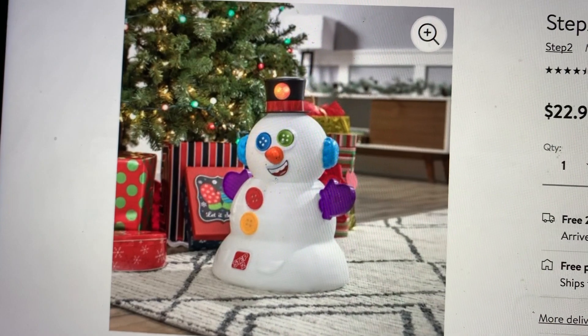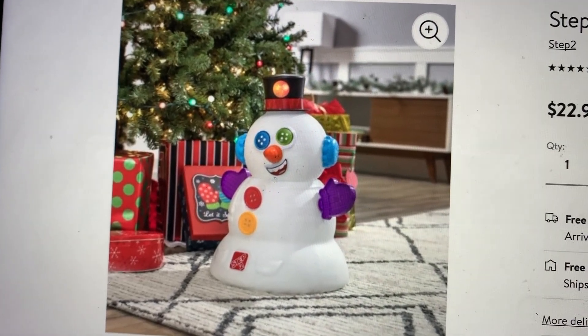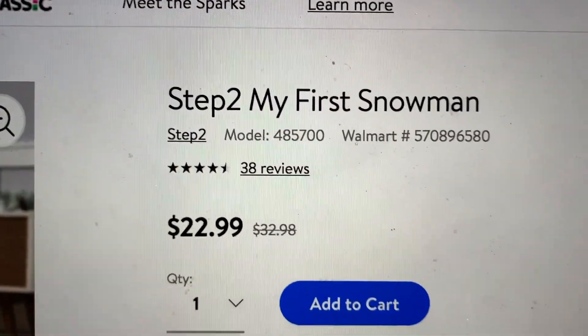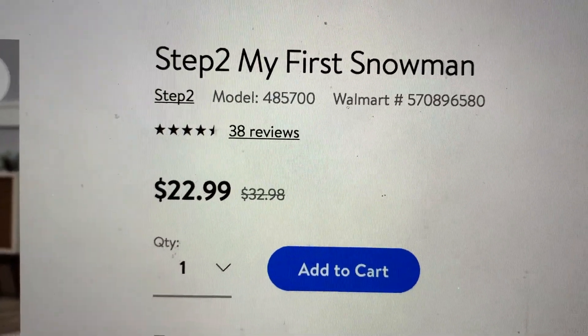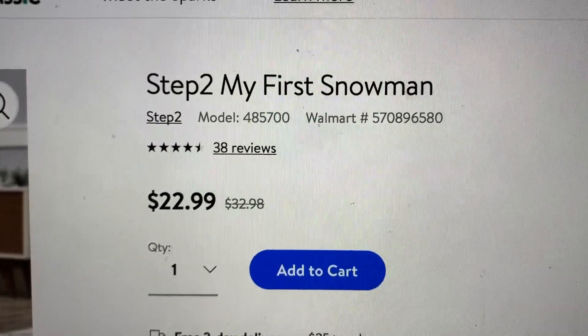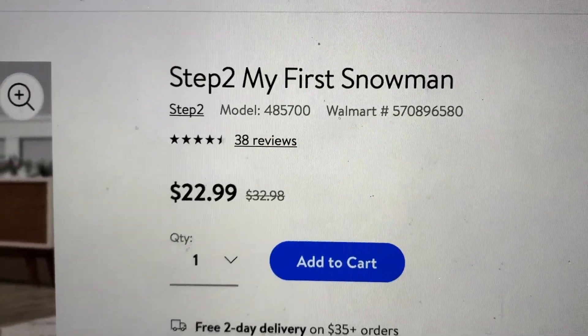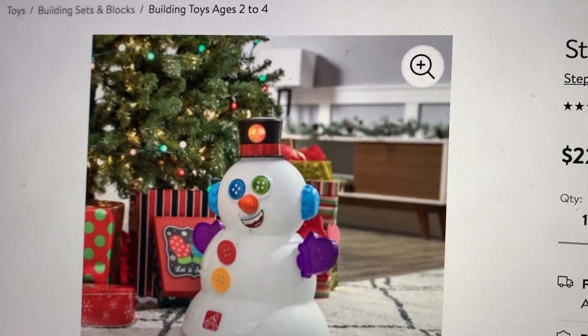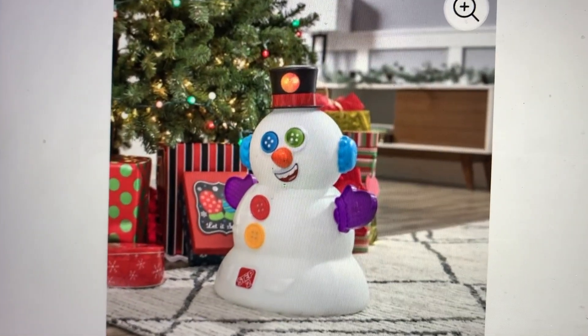Hey guys, Beck's Bargains here, and here is your Beck's Bargain of the day. Right now on walmart.com you can get the Step 2 My First Snowman for just $22.99. It regularly sells for $32.98, so this is a great bargain. You can get free two-day delivery on orders of $35 or more.